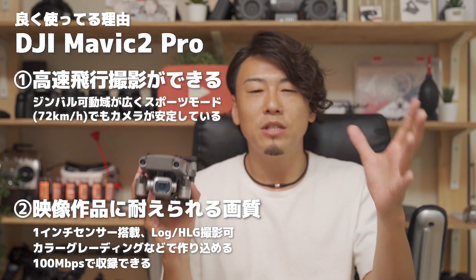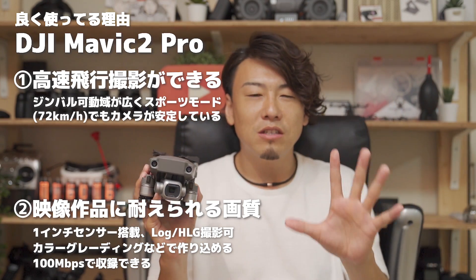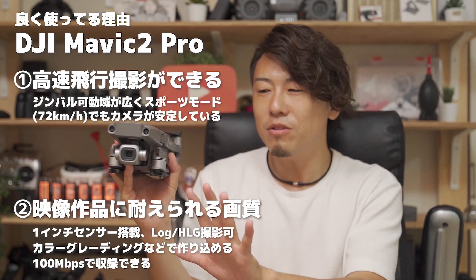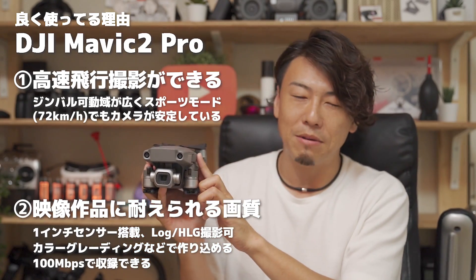例えばこのマビック2プロにはですね、Dログ撮影といって、ログ撮影、後から色を調整したり、明暗差が激しいところで、白飛び黒つぶれのしにくい映像を出力できたりっていう、後からかなりいじったり編集したりする、作り込んだ映像を作る人にはすごく利点の多い形式でも収録することができます。